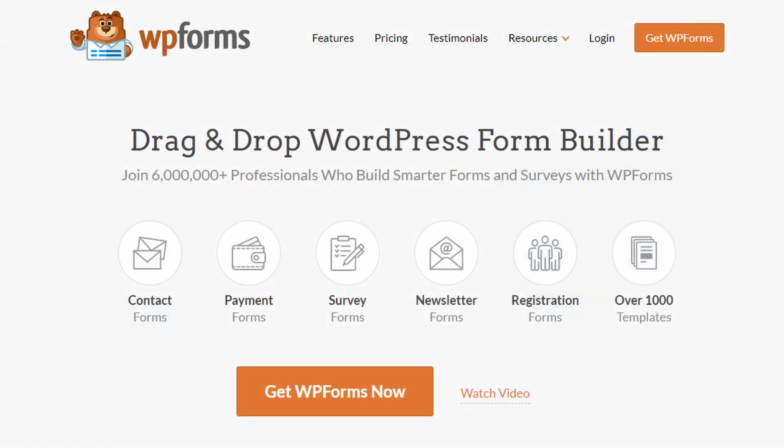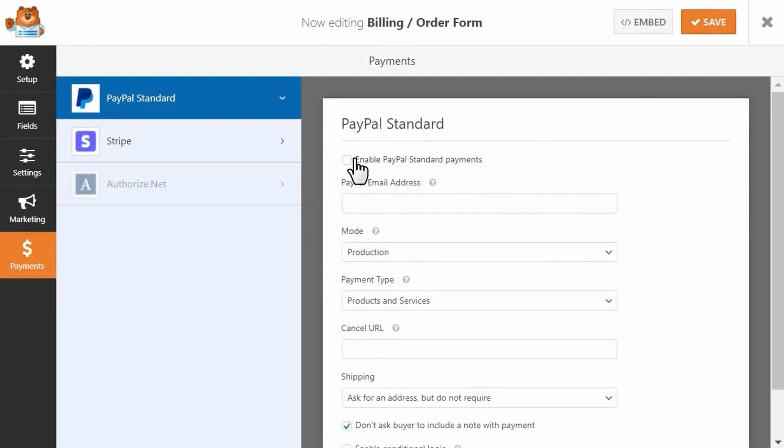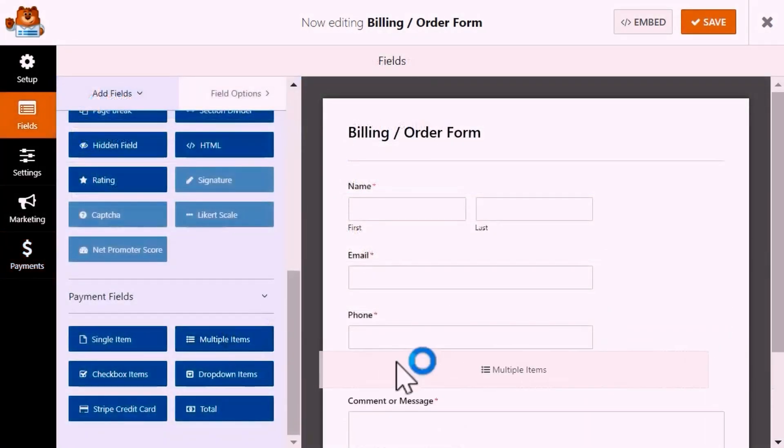Number one on our list is WPForms. It's one of the best WordPress contact form plugins. With over 6 million users, it offers the easiest way to build any form on your WordPress site. The plugin has a beginner-friendly drag-and-drop form builder and hundreds of pre-made form templates that only take a few clicks to set up.